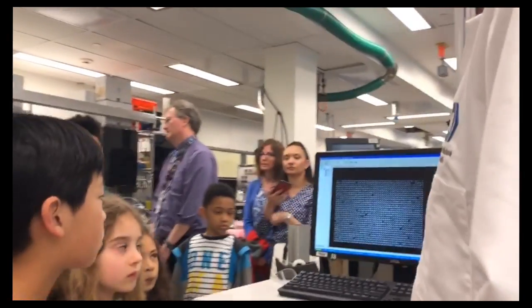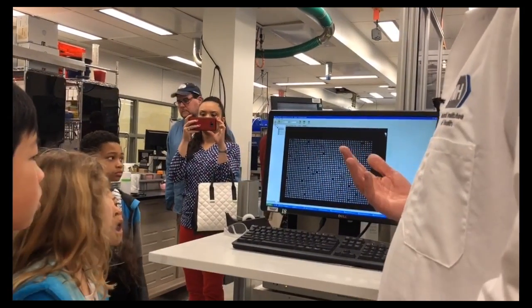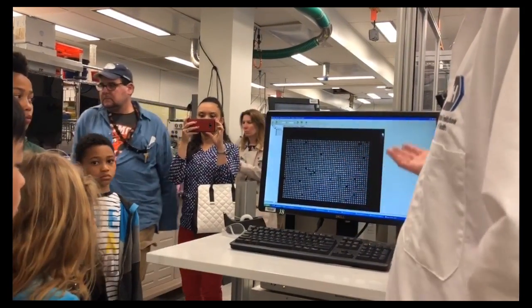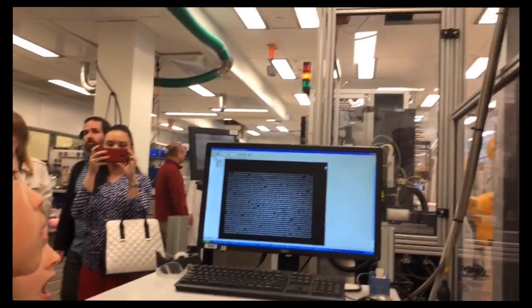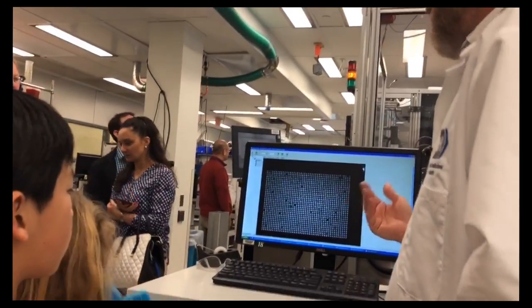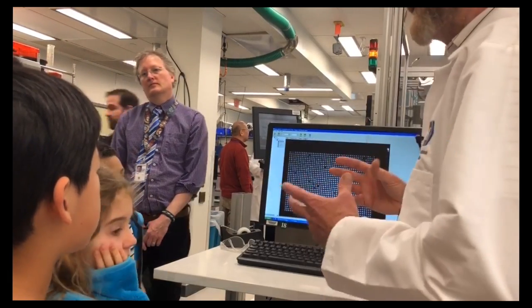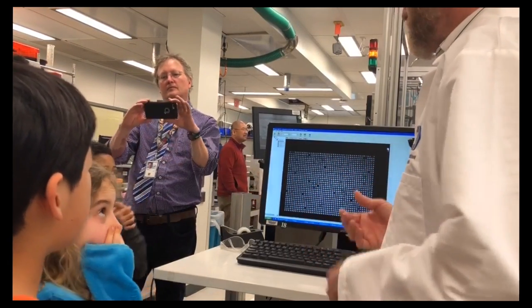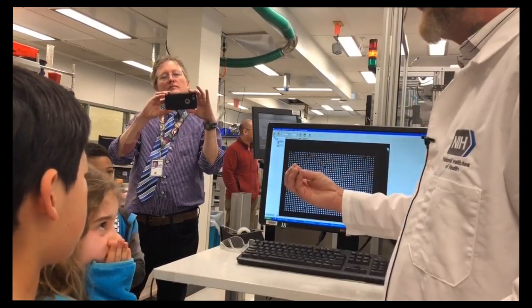We've done all of the experiment up to where Kelly was showing us how we use a plate reader. This is one of those types of plate reader. This big piece of equipment that looks like a refrigerator is actually a camera. And this is the image that the camera gets. It mimics the wells of the 1,536-well plate, and in each one of those wells was a group of cells in the cell media.